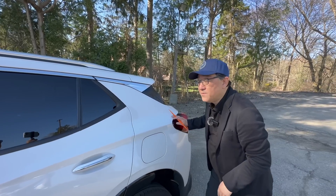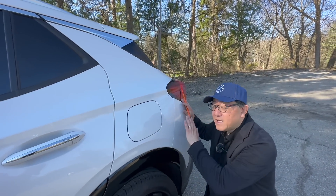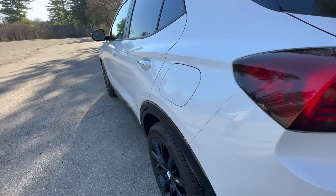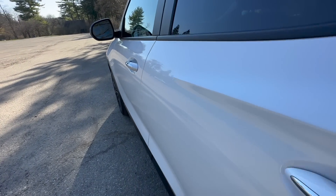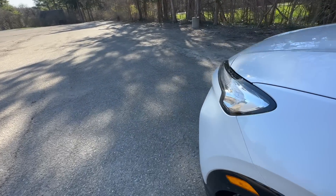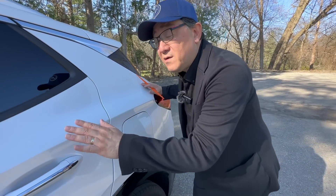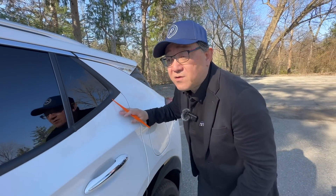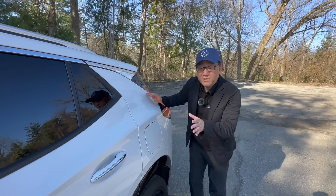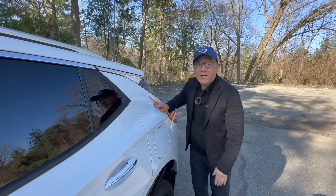What about the paint job? Looking at the side panel, it has very consistent paint and a reasonably good level of orange peel — not too much orange peel. However, the amount of clear coat is a little less than I'd like to see, because the gloss and consistency of the clear coat could be a little bit better. So the paint job is pretty good, but not as impressive as the actual panel fit and panel alignment.